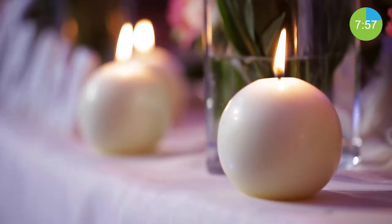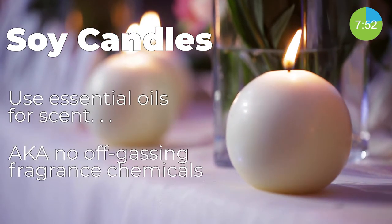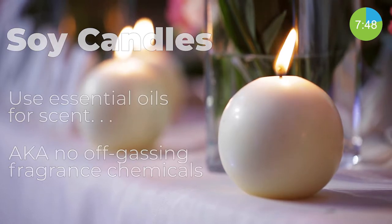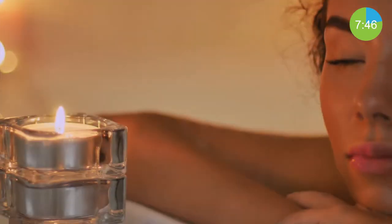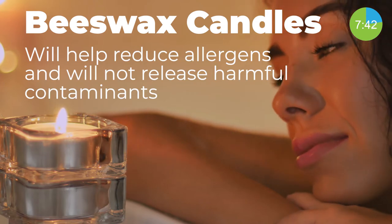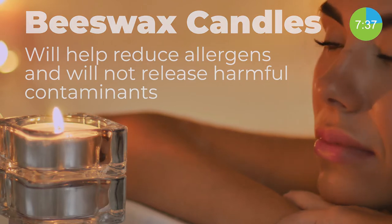The second kind is soy candles. Soy candles have the ability to last longer and hold onto the scent from essential oils, which will not release fragrance chemicals in the smoke. And thirdly, there are beeswax candles. Beeswax candles will effectively reduce allergies, asthma, and hay fever, and will not contribute to the release of contaminants into the air like other candles.